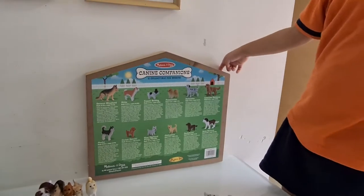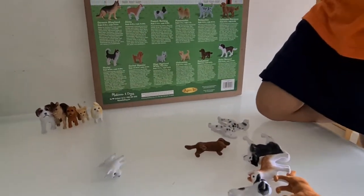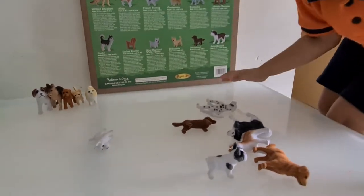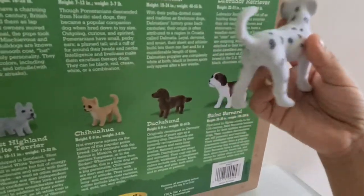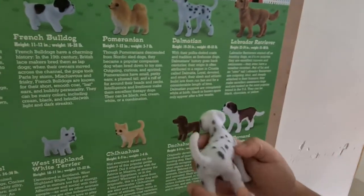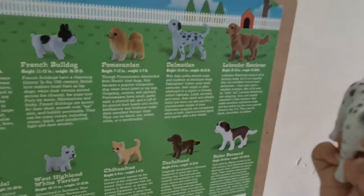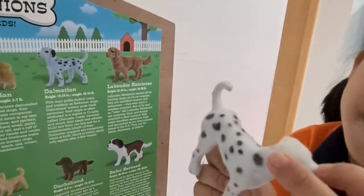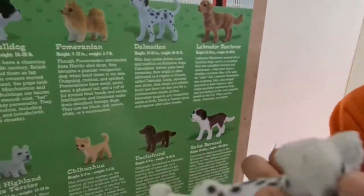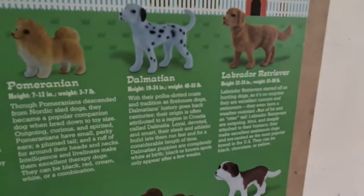Let's go. What's next? Let's find the Dalmatian. What can you say about the Dalmatian? Dalmatians have spots! And my little baby sister just ate it a bit. Let's see what it says about this polka dot dog.